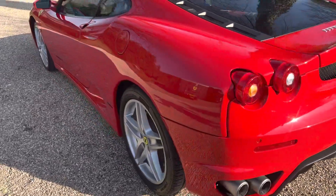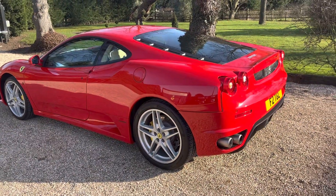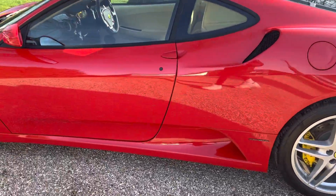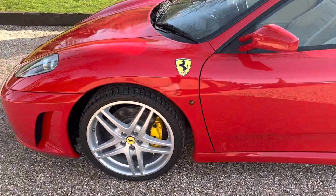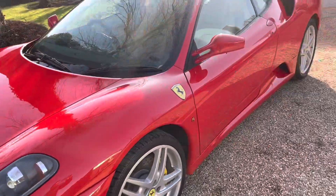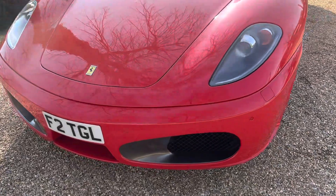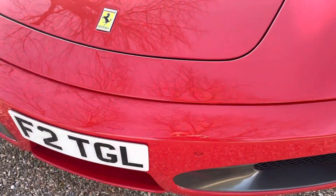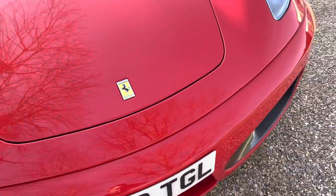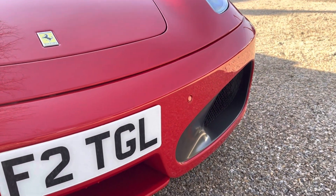It will go off to our Ferrari specialist for a service prior to handover, but we've done a quick inspection. Clutch wear is just under 17% — it's the original clutch — which is a good indicator of how it's been driven. Good Pirelli tyres all round. Normally on these videos we'd point out cosmetic defects, but there's really nothing to report on this car. It's as good as new — maybe one or two minor chips I'm desperately trying to find, but nothing jumping out.